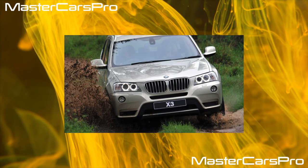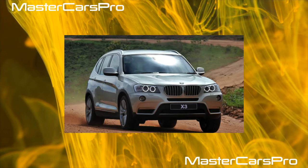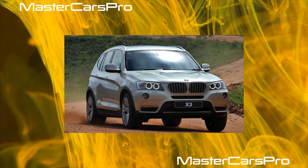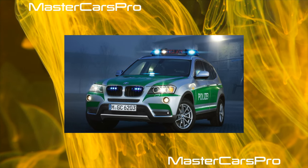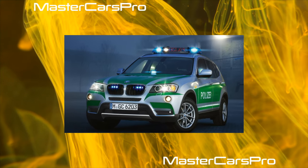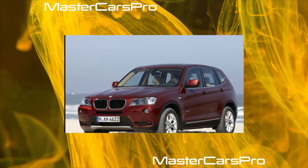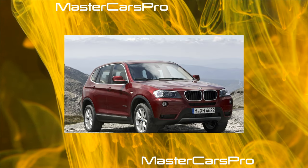In the current difficult economic situation, non-original spare parts are in great demand, and owners of premium cars including BMW do not disdain them. Fortunately, servicemen have accumulated solid experience with replacement parts. For example, parts from the Confeeder brand offer good value for money. There are also solid Chinese spare parts, such as radiators.